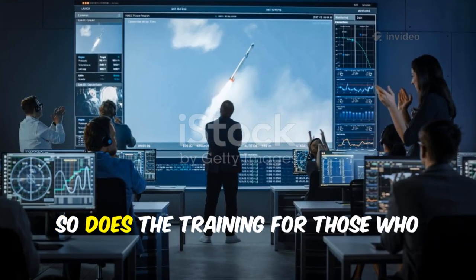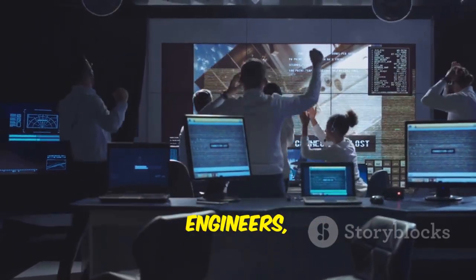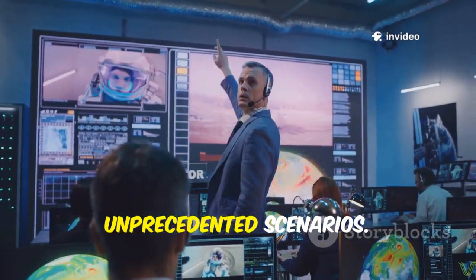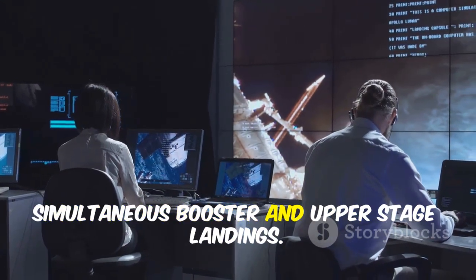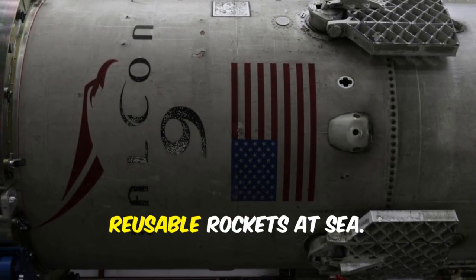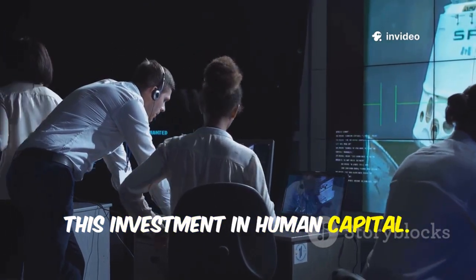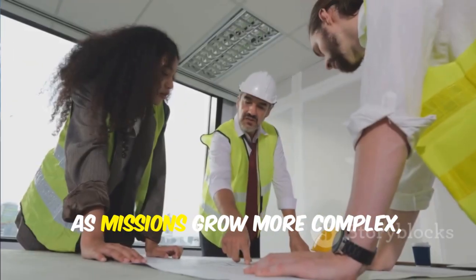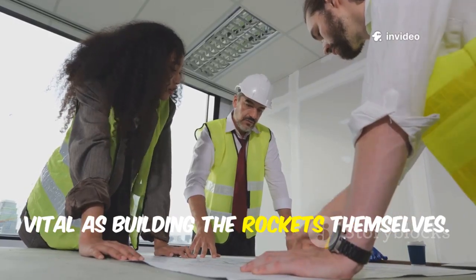As rockets evolve, so does the training for those who operate them. The new era demands highly skilled controllers, engineers, and technicians. Training now blends traditional expertise with advanced simulations for unprecedented scenarios. For Starship, teams rehearse orbital refueling and simultaneous booster and upper stage landings. Recovery crews develop new methods for handling massive, reusable rockets at sea. The success of spaceflight depends on this investment in human capital — behind every mission are thousands of experts whose skills make it possible. As missions grow more complex, developing these professionals is as vital as building the rockets themselves.